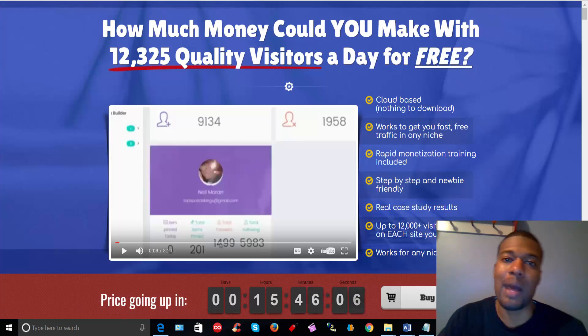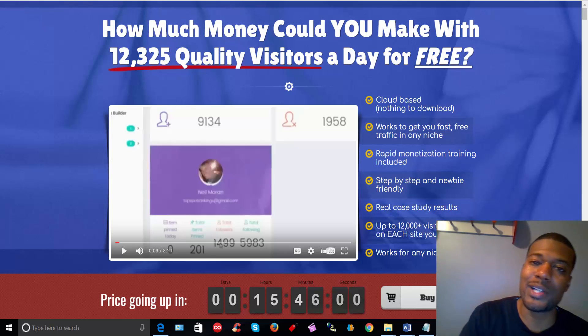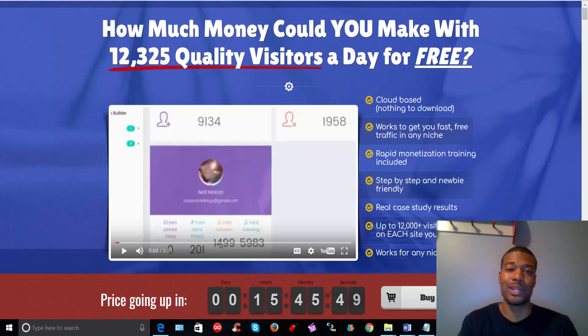Let's talk about Board Commander a little more, and then I'm going to hop into the members area and walk through how easy it is to use the tool. Board Commander is a 2-in-1 software and training course. The training course teaches you how to monetize the traffic that you're going to get when you drive it from Pinterest to your website, video, CPA offer, affiliate offer — whatever you're trying to promote. One of the best things about it is it is cloud-based, so whether you're on a Mac or a PC, it doesn't matter. You can log in pretty much anywhere as long as you have an internet connection. The idea is to use Board Commander to drive niche-targeted traffic from Pinterest to your particular website or offer.